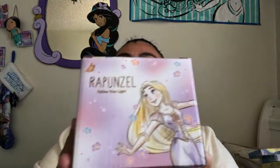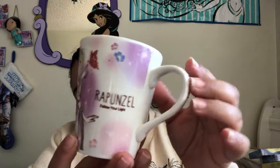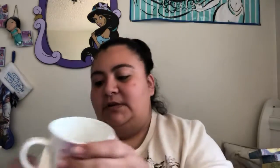Next in the box is — this is Rapunzel. This is a coffee mug. Let me take her out so you guys can see. This is what she looks like — she's playing with a butterfly, it's super cute. It says 'Rapunzel, follow your light.' That's really pretty. Nice ceramic — gorgeous.